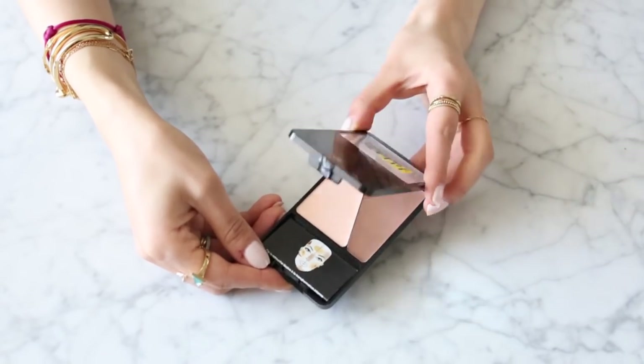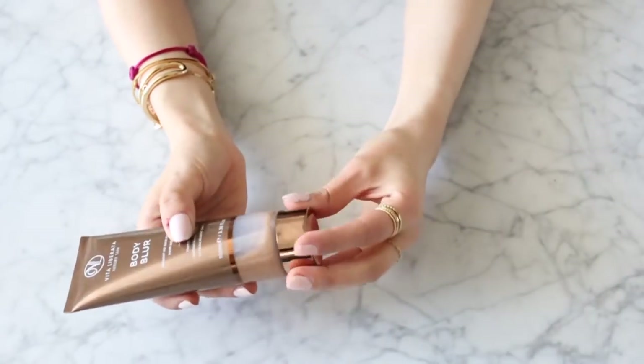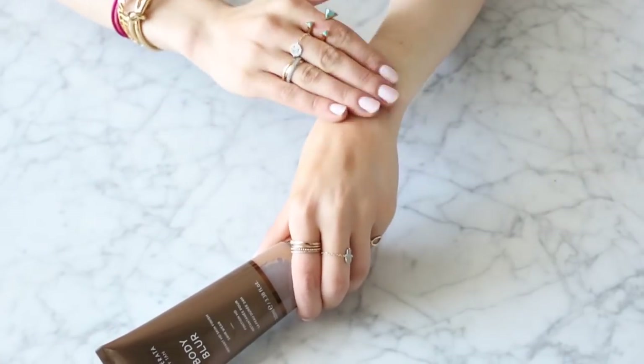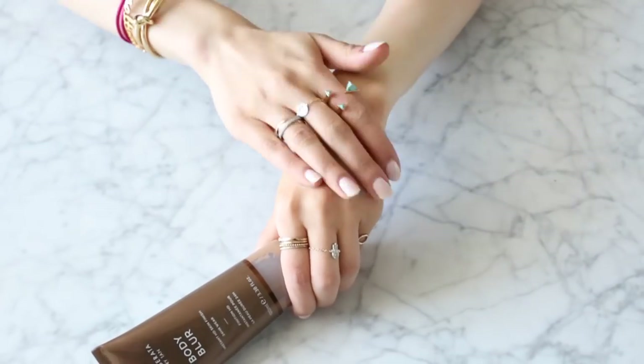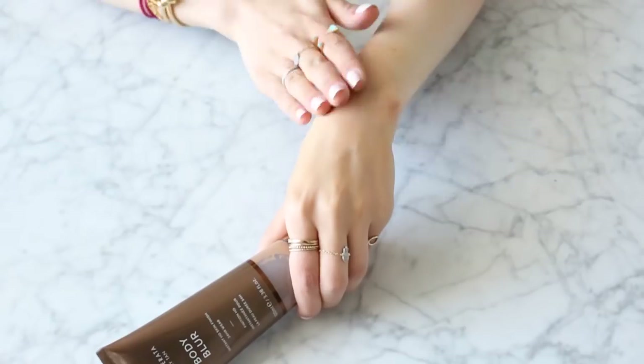Something new that I've been obsessed with is the Vita Liberata Body Blur. It's like this liquid cream formula in a bronzy color — it smooths over the skin and illuminates at the same time. It's just amazing. I would recommend applying it with a mitt. Surprisingly, it also doesn't transfer onto your clothes. So if you're looking for a little illuminating, skin-livening body product, definitely check this out.